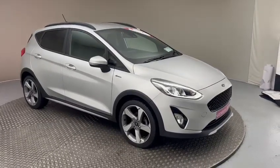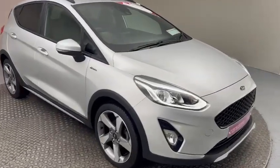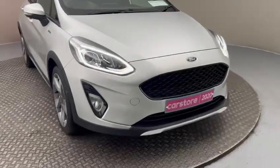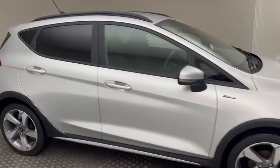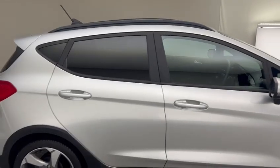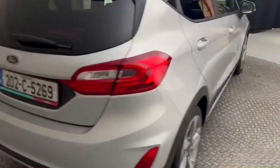The car itself is finished in metallic silver paint. Some of the features include the diamond cut alloy wheels, daytime LED running lights, front fog lights, and the Ford single frame honeycomb grille. Exterior styling also comes with black roof rails, privacy glass, and all the trimmings around the bottom finished in black as well.